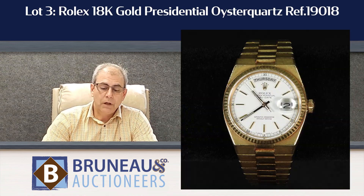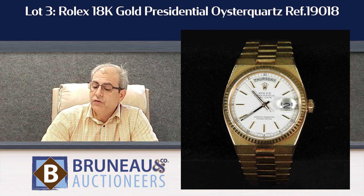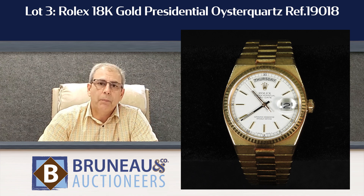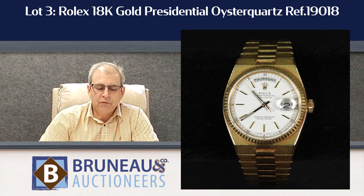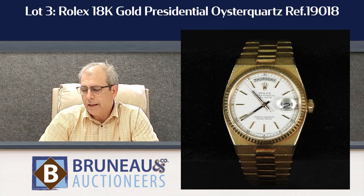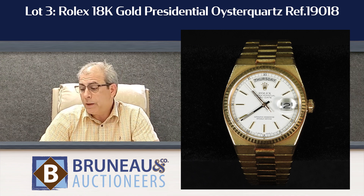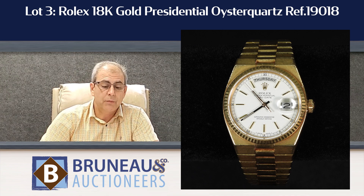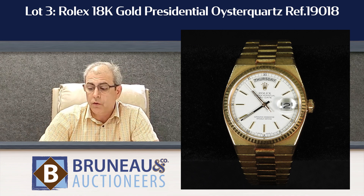Lot number three is a fantastic 18-carat gold Presidential Oyster Quartz — it's a beautiful Rolex in great condition. Comes with all the box and papers, directly from a family that's owned it since new. It's really nice to get them that way. It has a very modest estimate of $10,000 to $15,000.